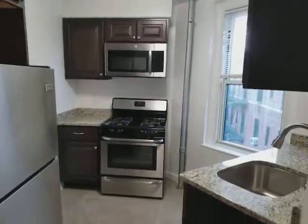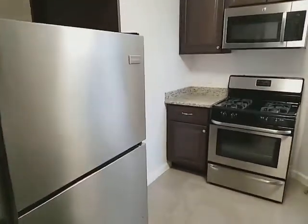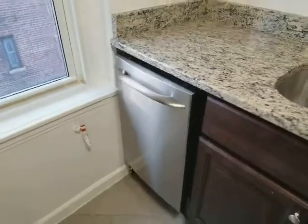Beautiful separate kitchen with all stainless appliances, granite countertops, and beautiful cabinets. There are windows in the kitchen, and it comes with a dishwasher.